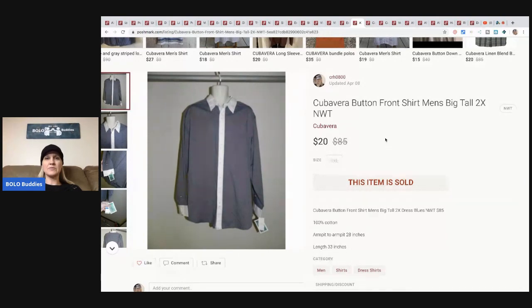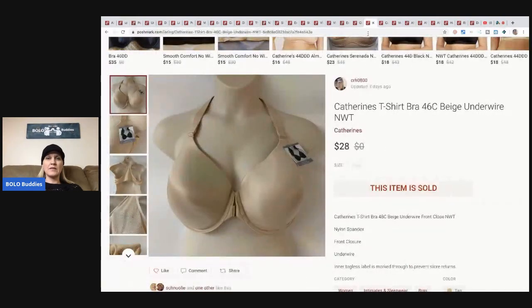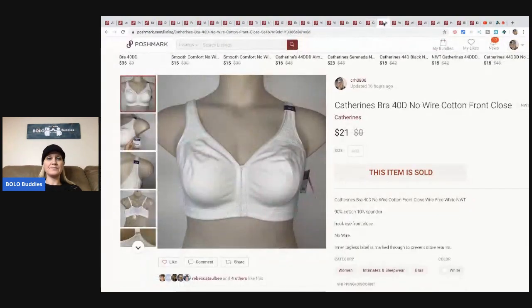I think I paid $3 for this one. This is a Katherine's bra - I just listed this one and these sell pretty quick. Plus-size bras - if you're looking for plus-size bras, I have tons: Katherine's, Cacique. I love selling bras and I'll still pick up bras if I see them. I got this at a discount store, paid $5.35 for it, and it sold for $28, buyer paid shipping. Here's another Katherine's bra, size 40D with the front closure - this one sold for $21 plus shipping.